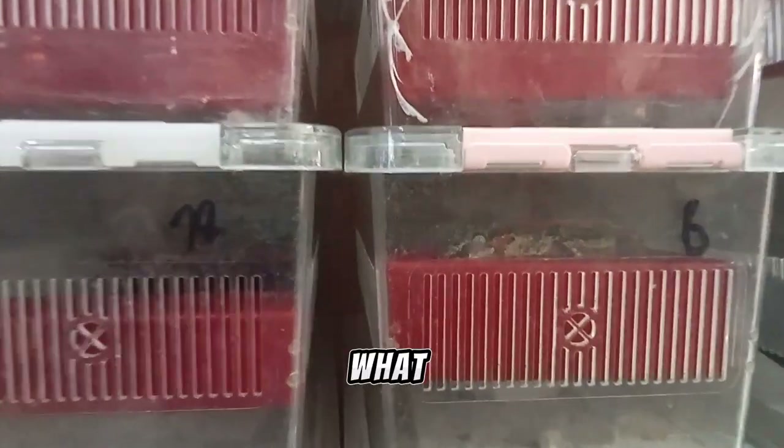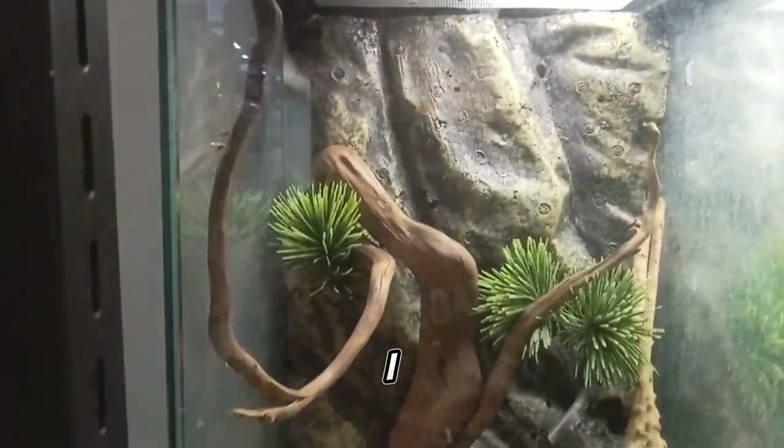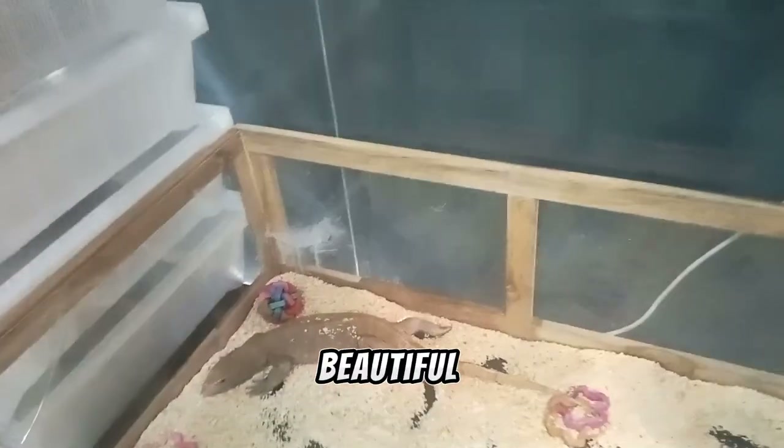Welcome! What do we have here? They look like gargoyle geckos — tell me in the comments if I'm wrong. What do we have here? Can you see anything yet? I think they're empty. Let's go further. What do we have here? Can't see anything again. The enclosures look beautiful though.